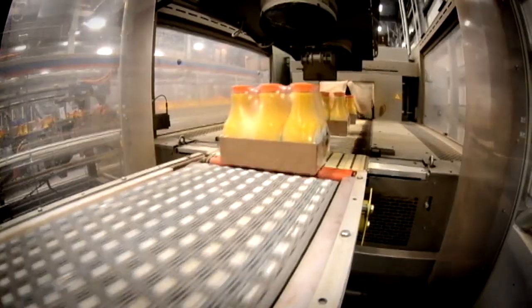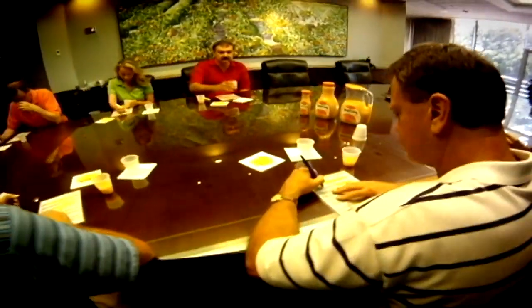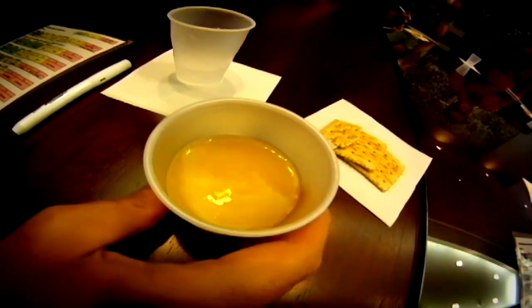Before a single drop leaves Florida, it passes through the aromatics — a boardroom. We want to make sure that it's fresh. A panel of plant employees taste tests the final product. Each one of us will score individually. This scene, a daily routine throughout the day.